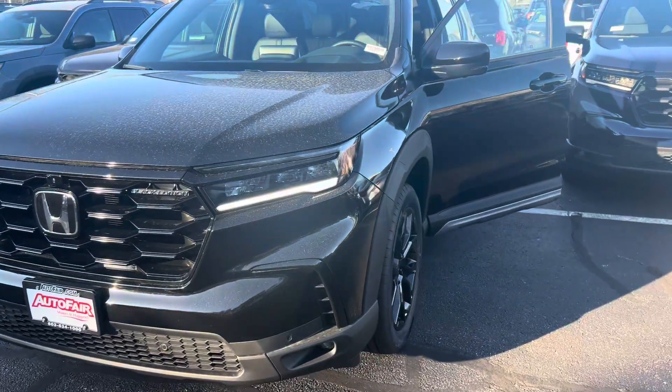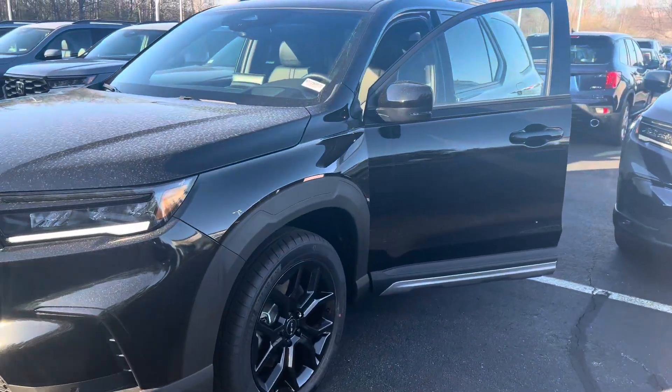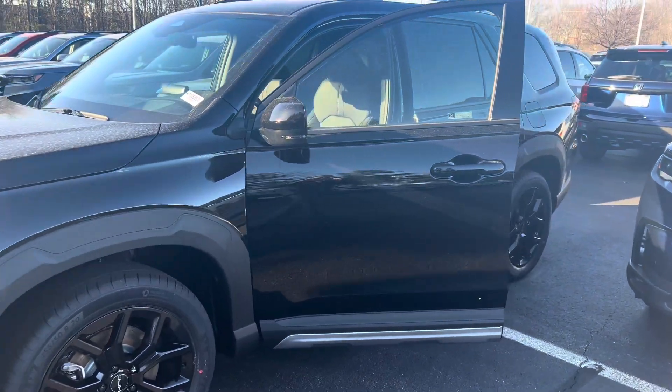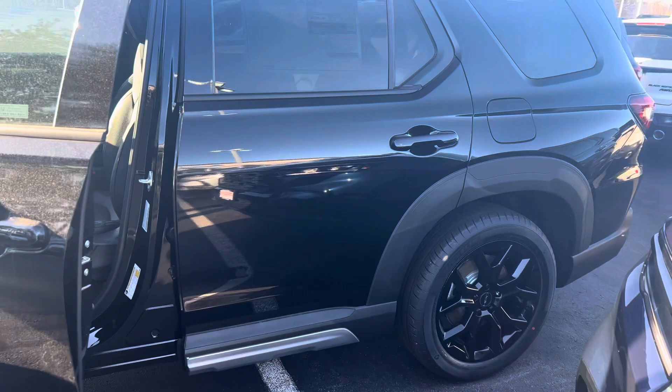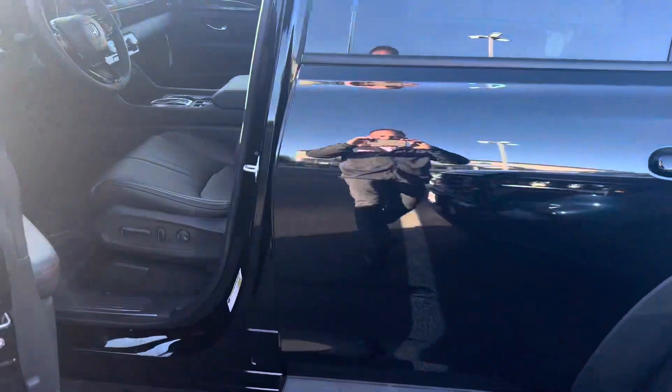This is in black with black leather interior. The Black Edition is a new trim level for 2025 — top of the line Pilot. This one actually has an HPD package as well with black rims.